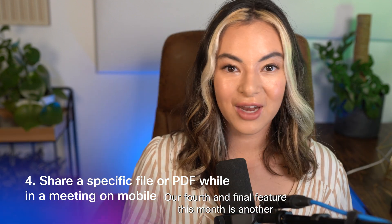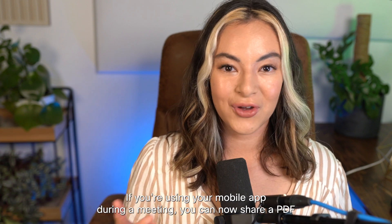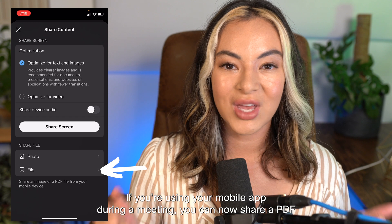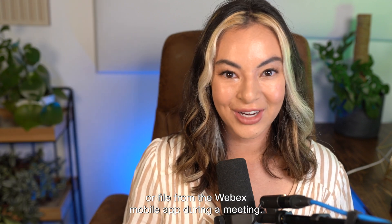Our fourth and final feature this month is another piece of good news for WebEx users on the go. If you're using your mobile app during a meeting, you can now share a PDF or file from the WebEx mobile app during a meeting.